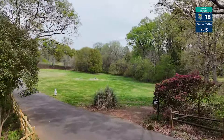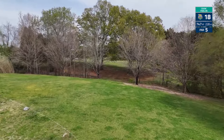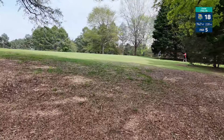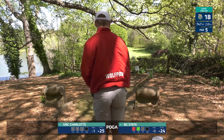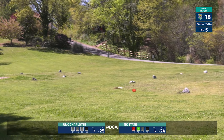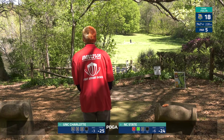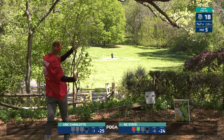Hole 18 — par 5, 747 feet. OB circle on the right, OB on the left. If players can get across that OB into the approach area they have a chance to access that eagle we're talking about. We saw some opportunities a couple of days ago — can they do it? At this point NC State needs a miracle to find themselves in a playoff. This is actually a great shot from Zach Guess — you want to push that OB bubble as close as possible to open up your angle into the green.